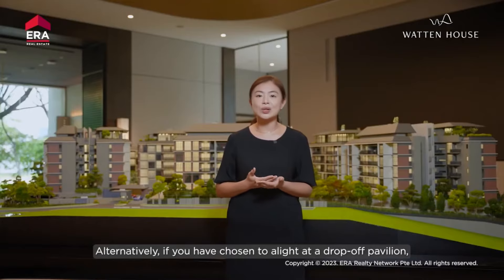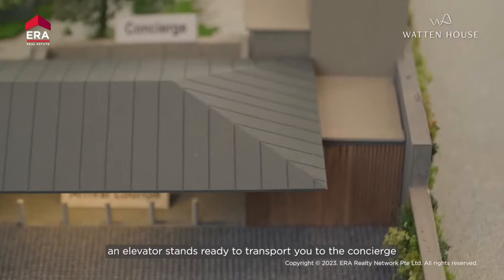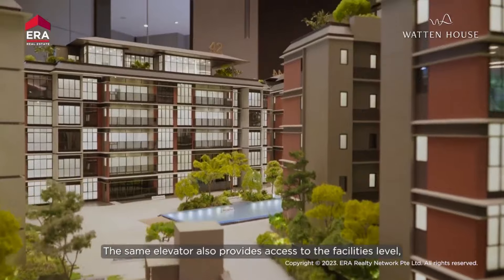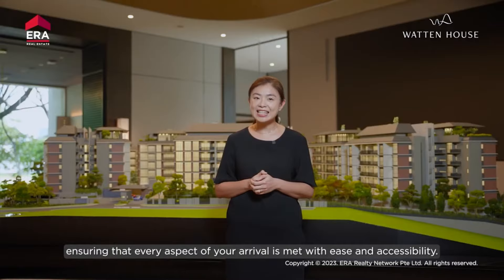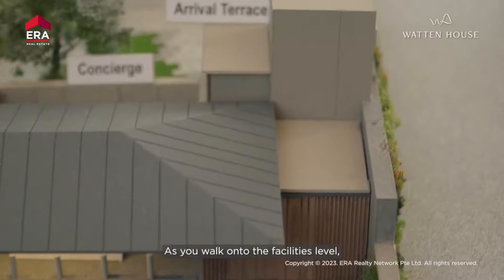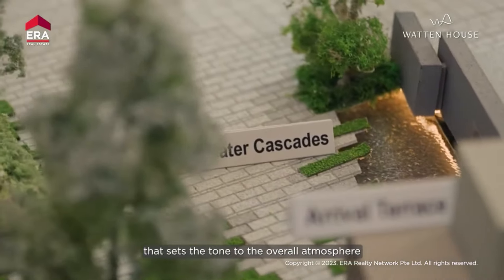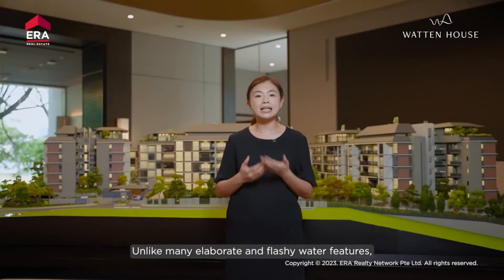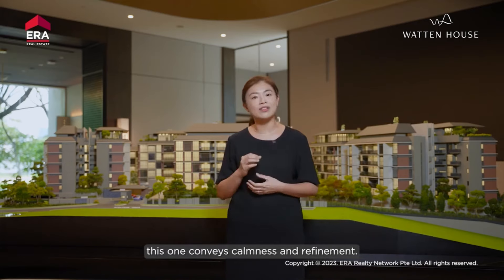Alternatively, if you have chosen to alight at the drop-off pavilion, an elevator stands ready to transport you to the concierge located in the basement. The same elevator also provides access to the facilities level, ensuring that every aspect of your arrival is met with ease and accessibility. As you walk onto the facilities level, raised from the drop-off point, you'll notice a water feature that sets the tone for the overall atmosphere of understated elegance within the development. Unlike many elaborate and flashy water features, this one conveys calmness and refinement.